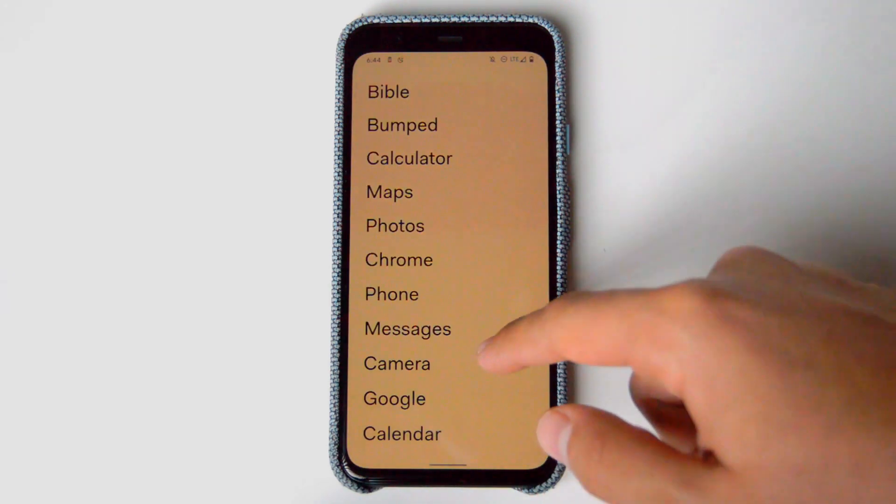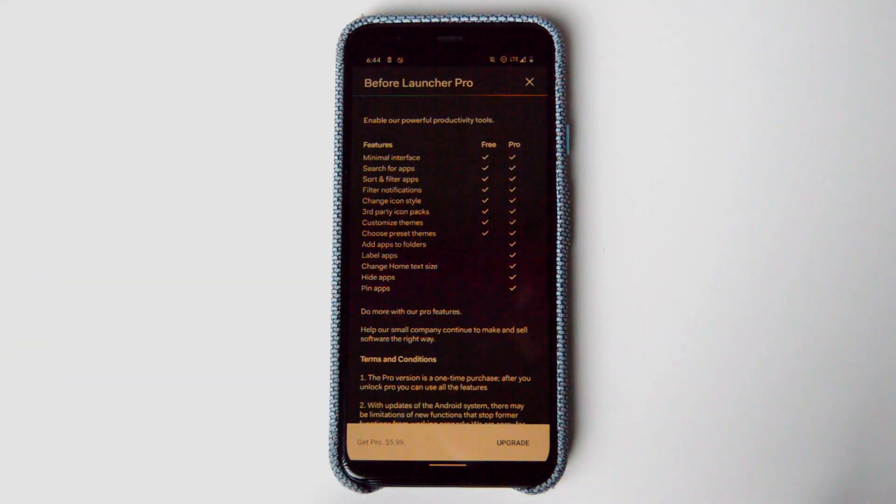Before Launcher also has a pro version, and what I do like about this is that it's a one-time payment. The pro version includes adding apps to folders, labeling apps, changing home text size, hiding apps, and pinning apps.